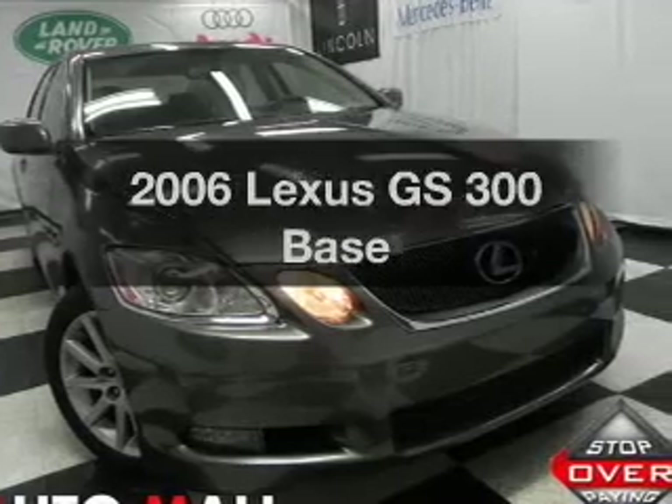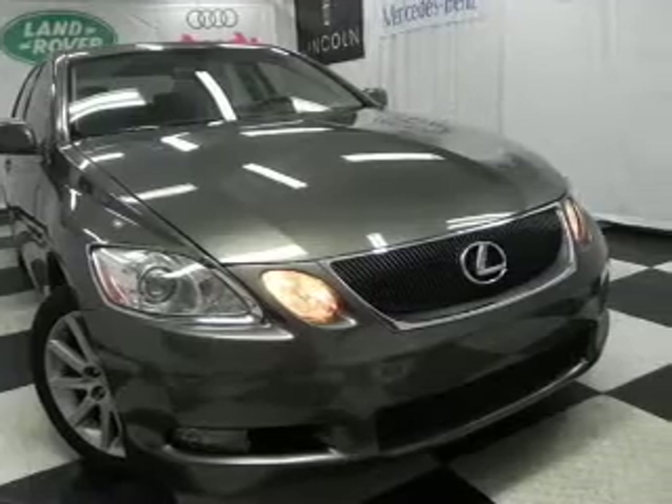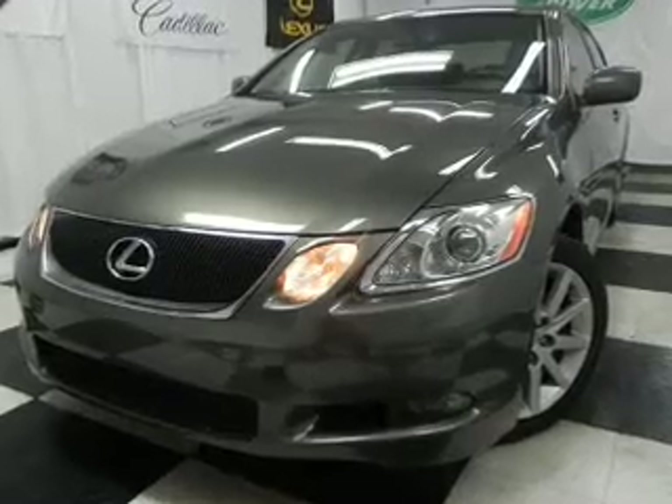Imagine yourself in this 2006 Lexus GS300. Travel the roads in style and comfort in this great vehicle with a reliable 6-cylinder engine, connected to a smooth shifting 6-speed automatic transmission.